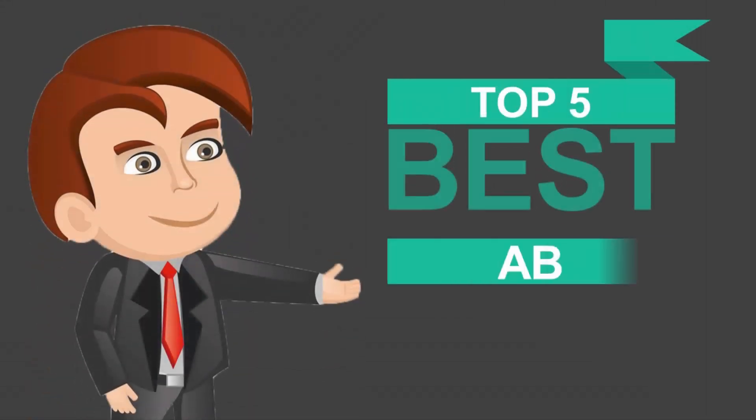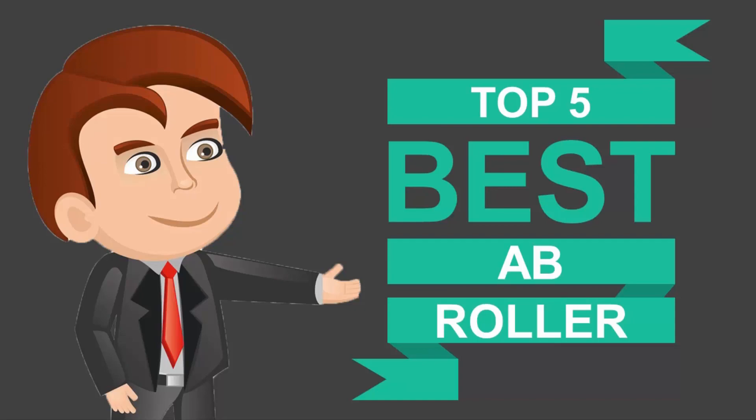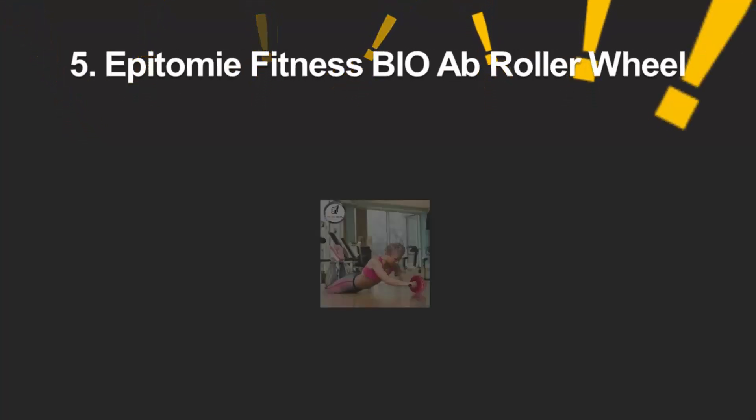Here we present the five best ab rollers. Let's get started with the list.